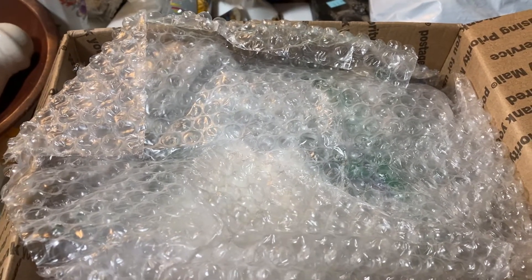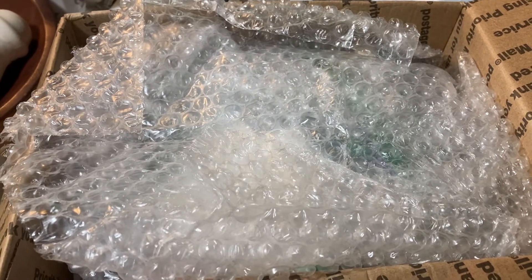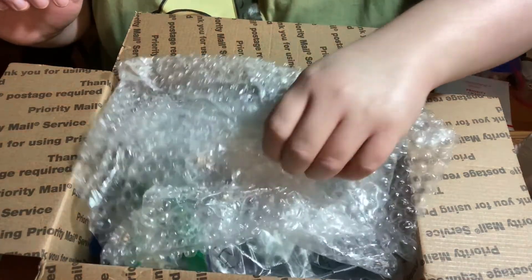Hey guys, welcome back to Bling-a-Ding-Ding! We're gonna do something fun today — we're gonna check out this box of jewelry and see what's inside.